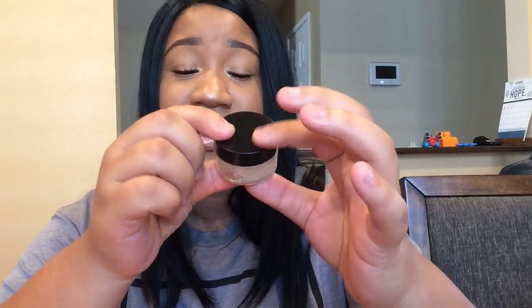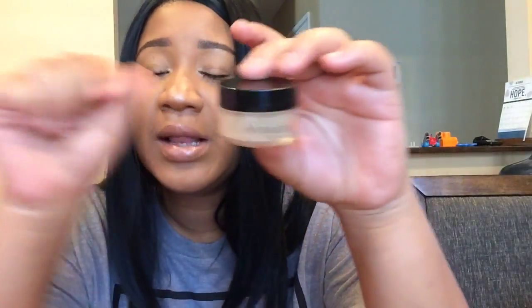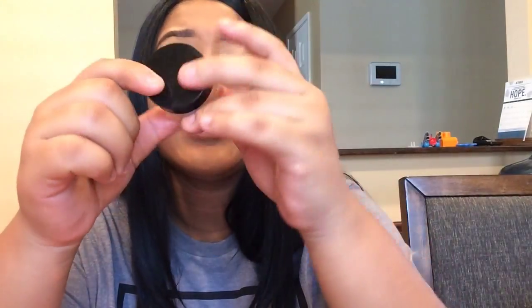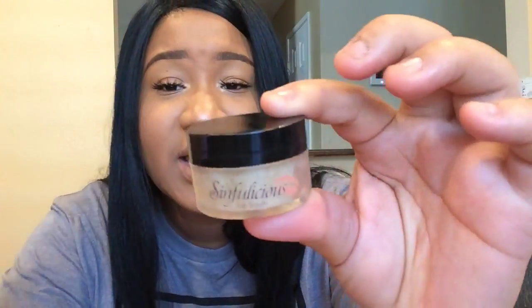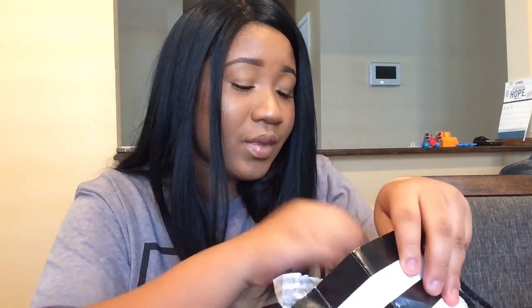I went to this place in Palm Springs called Sinfalicious and they actually make lip scrubs right in front of you. You can pick your scent and everything - I thought that was really cool. It's a pretty big size lip scrub and I also got a donut bath bomb from them. The lip scrub smells so good you could eat it!